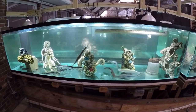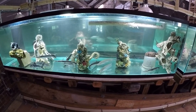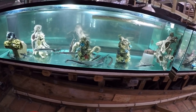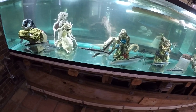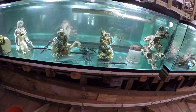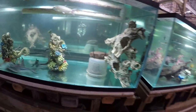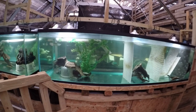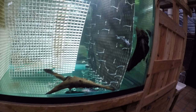I was trying to decide which tank to put it in. The two candidates: this tank with lima shovel nose, ornate pims, pictus, glass catfish. The fish of concern here are biker bichirs, yo-yo loach - I don't think the black ghost knife will attack it, but who knows. Yo-yo loach is probably my biggest concern.